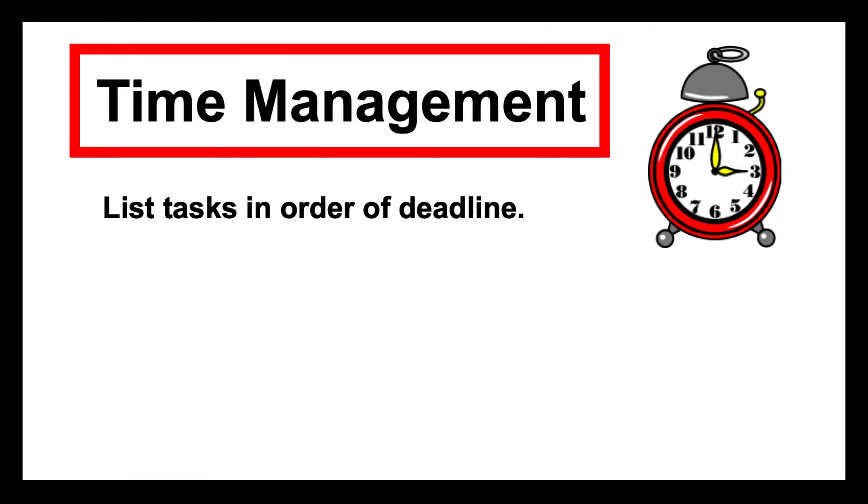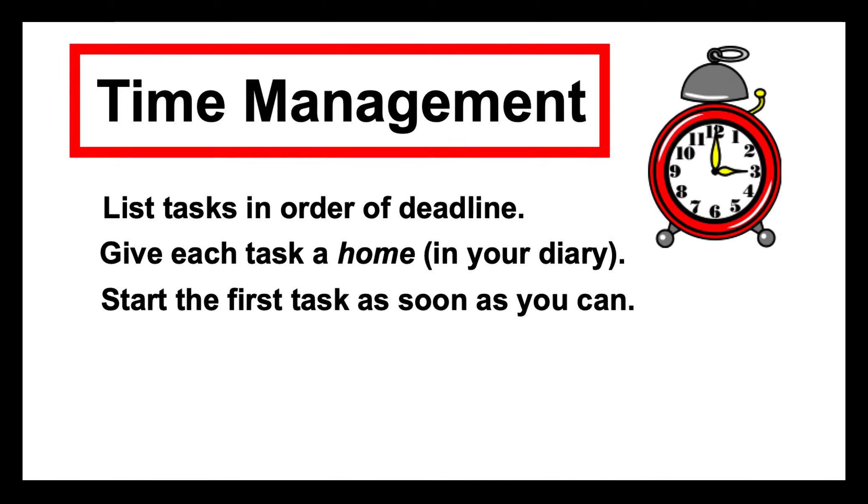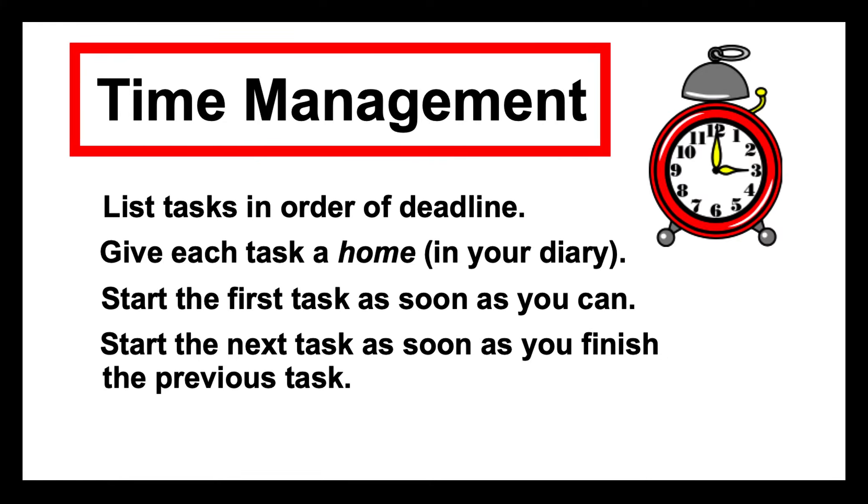I highly recommend the following approaches. Get a proper list of all the tasks you've got on your plate and list them in order of deadline, then start ticking them off in the order in which they're due. Give each task a home in your diary or on a study schedule — studies suggest that if you give a task a home, you're likely to give it your full attention. For example, you might say: I'm going to start gathering information for task one next Tuesday between 3:30 and 4:30, and try to make yourself stick to that. Start the first task as soon as you can, and as soon as you finish it, start the next one. It's not easy, but you'll get the hang of it.